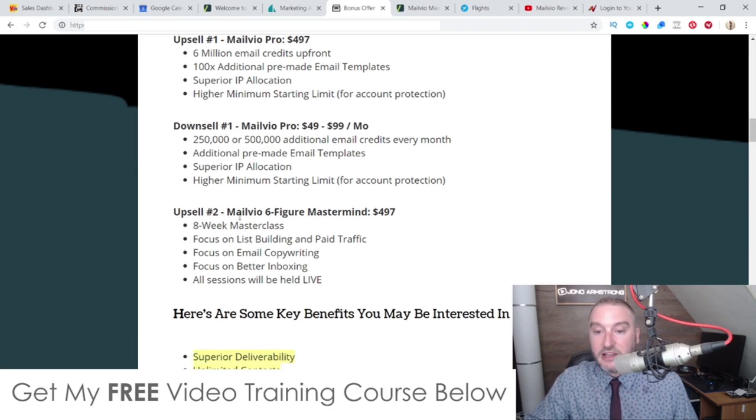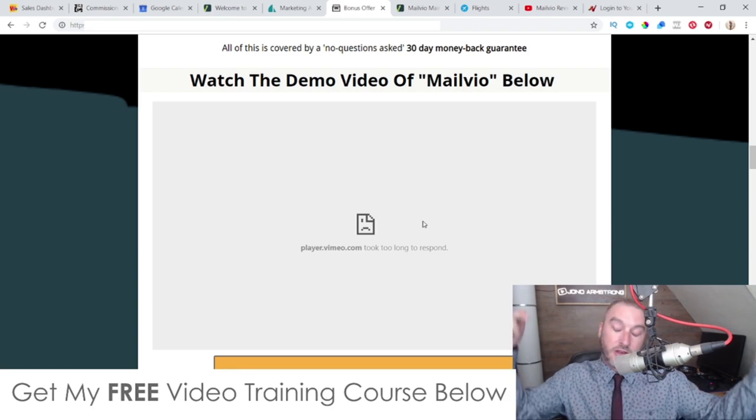Upsell two is the MailVO Six Figure Mastermind at $497 — an eight-week live masterclass focused on list building with paid traffic, email copywriting, and better inboxing. All sessions are held live so you can ask questions, and the calls will be recorded if you can't attend live. It's super valuable training that can help you build your list quickly and improve your email results.